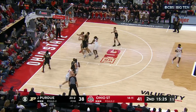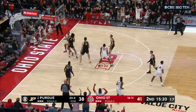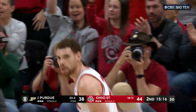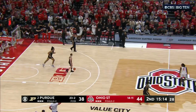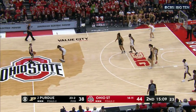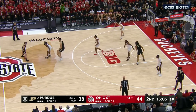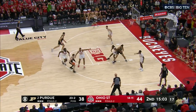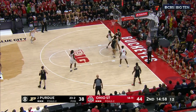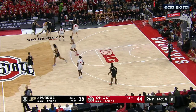Thornton trying to answer — doesn't get the bounce, had to adjust that shot. Battle for three — that had smooth written all over it. A guy that takes a lot of those shots because he was in rhythm — just really, really smooth. He leads the Big Ten in three-point shooting percentage. Just couldn't throw a fastball up there.